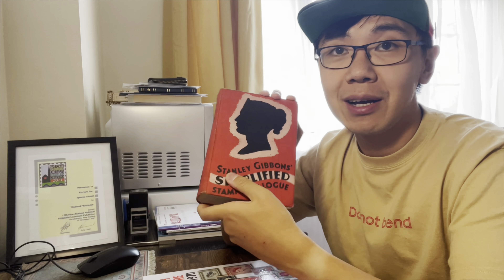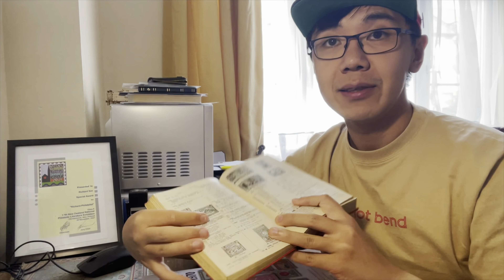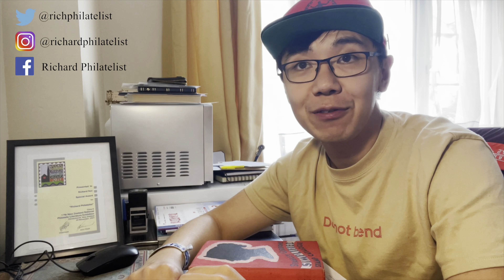I also got this one from an antique shop for only three pounds. I really love it and enjoy checking the prices from decades ago. They did their best with the limited print technology of the time. I hope you enjoyed this video. If you did, don't forget to hit the like button, subscribe, and follow me on social media. Thank you so much for watching — see you next time!